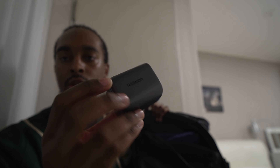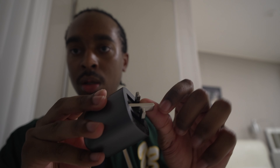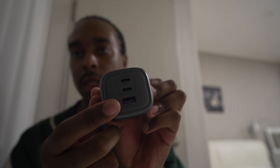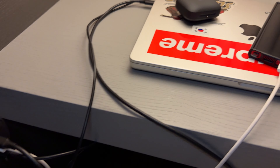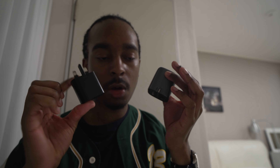I also have a Ugreen gallium nitride charger — the 65-watt variant. It's UK three-prong with a very nice compact design. It has two USB-C ports and one USB-A port, which helps limit the number of plugs I need. Maximum two plugs to charge up to four devices at once, which is more than enough.